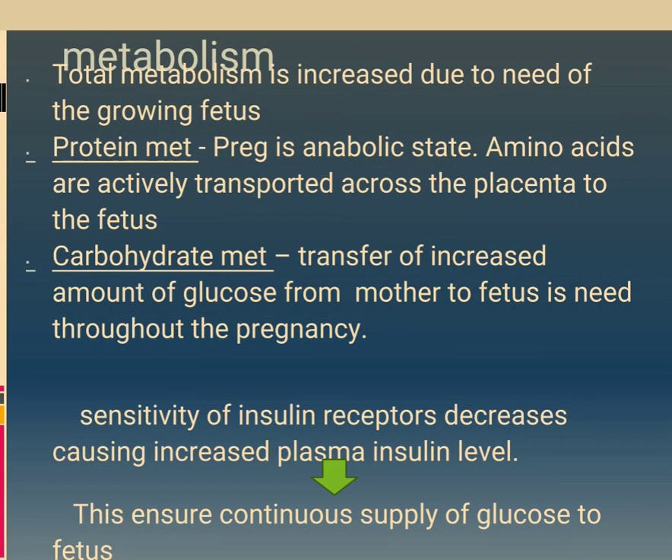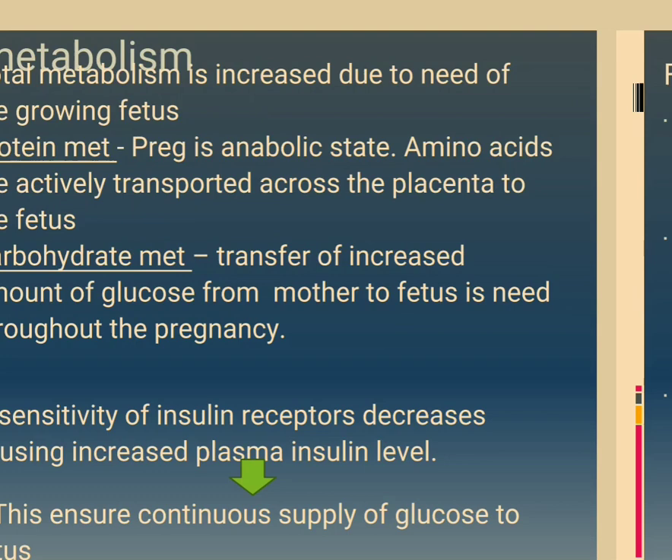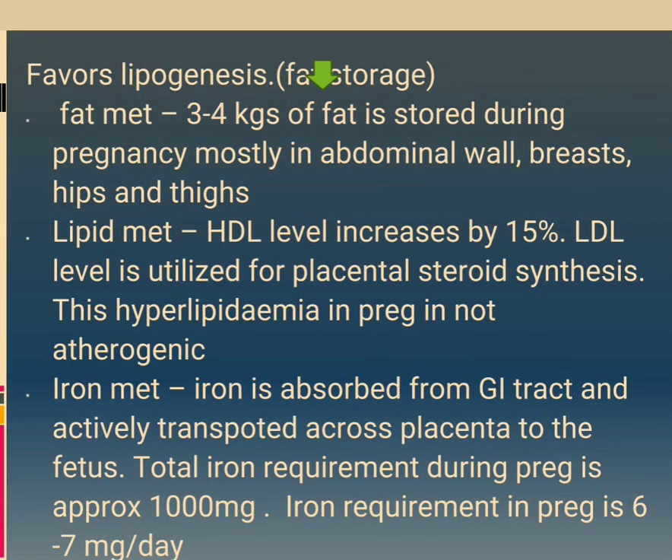Metabolism: total metabolism is increased due to the needs of the growing fetus. Protein metabolism: pregnancy is an anabolic state; amino acids are actively transported across the placenta to the fetus. Carbohydrate metabolism: transfer of increased amounts of glucose from mother to fetus is needed throughout pregnancy. Sensitivity of insulin receptors decreases, causing increased plasma insulin level, ensuring continuous supply of glucose to the fetus and favouring lipogenesis and fat storage. Fat metabolism: 3 to 4 kg of fat is stored during pregnancy, mostly in the abdominal wall, breasts, hips and thighs. Lipid metabolism: HDL level increases by 15%; LDL is utilized for placental steroid synthesis. The hyperlipidemia of pregnancy is not atherogenic.